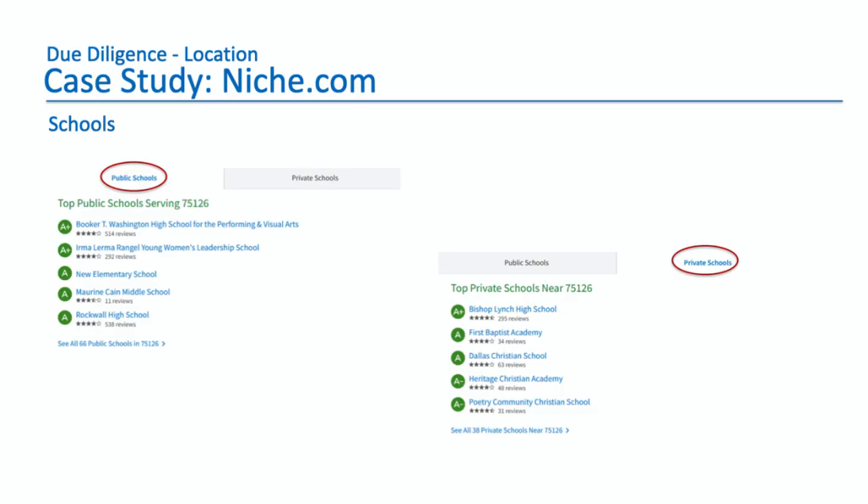And finally, schools. You go to the schools tab and it divides into public schools and private schools. You can see it starts with the A-rated schools, and you can click the link to look at all the schools in that zip code. Similarly, if you click on the private school tab, you can see a list of all the private schools and how they're rated. So this one website gives you lots of information about the area. Even if you've never been to Forney, Texas, you have a pretty good idea of what it's like — who lives there, their income and education levels, how the schools are, and the general lay of the land.